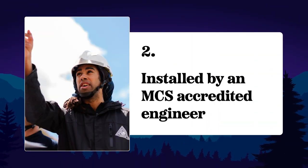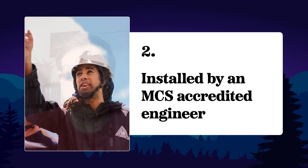Make sure that your solar panel system is installed by an MCS accredited engineer. This gives you assurance on quality and means you can get paid for your electricity.